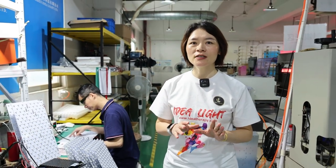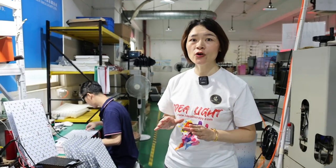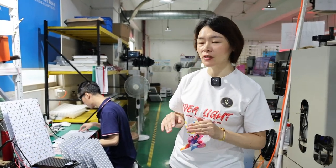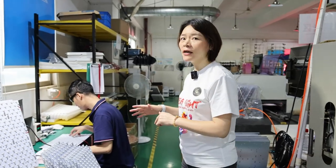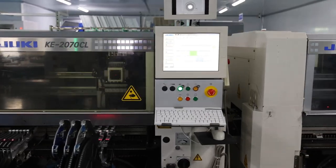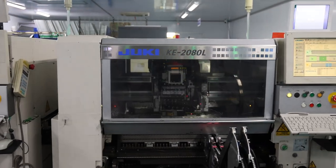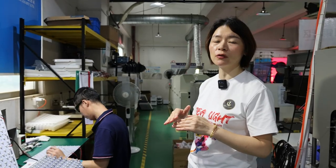After making sure the quality of the material, we also have quality control during the production process. In the earlier stages, we normally use automatic machines to produce, such as SMT and brushing. At all those positions, we can make sure the quality of the products.